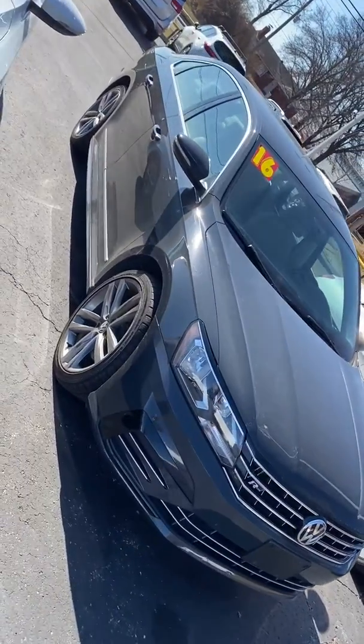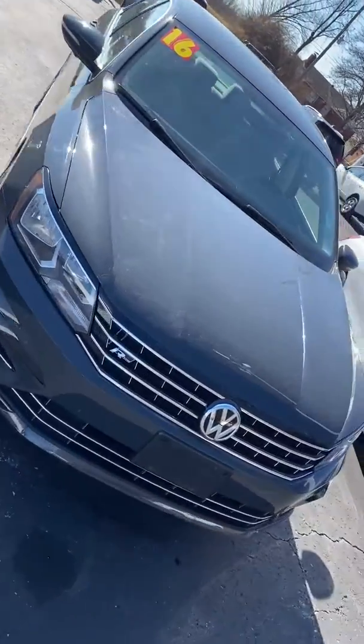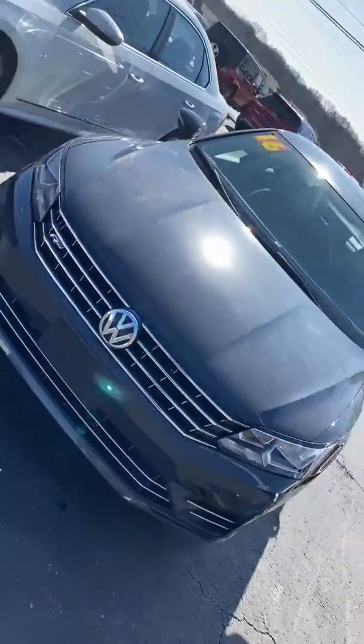How's it going Skylar? This is Jake showing you a quick walk-around video of this beautiful Passat R-Line.